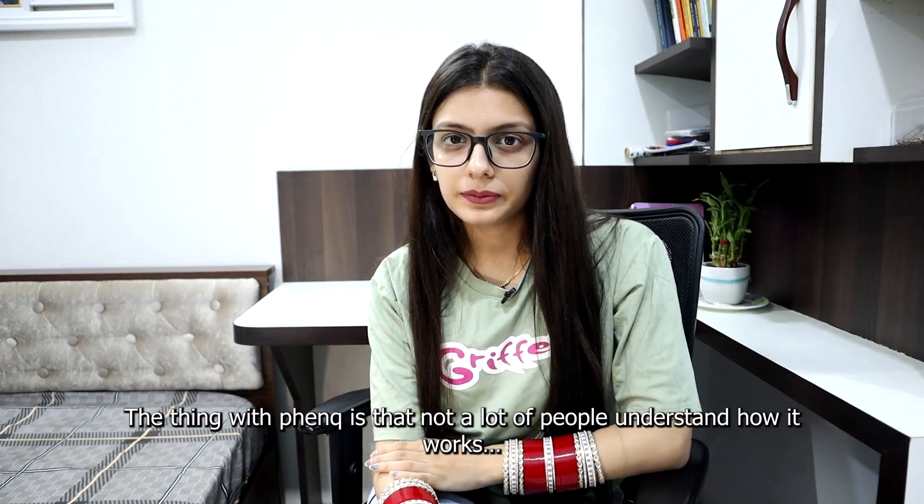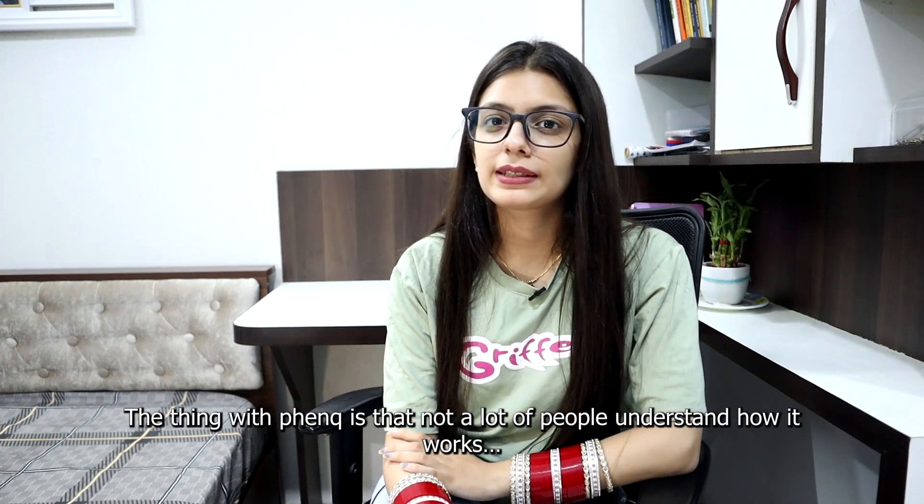The thing with FenQ is that not a lot of people understand how it works. FenQ is like a multi-talented friend who helps you burn fat, stops new fat from forming, keeps your hunger in check, gives you more energy and lifts your spirits.